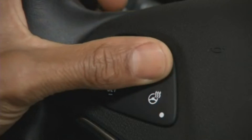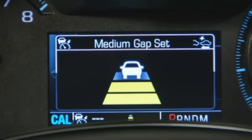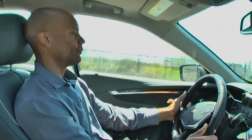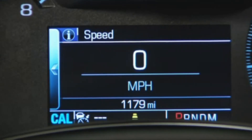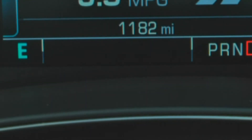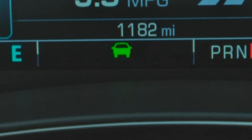Press the Gap button once for a far gap setting, twice for medium, or three times for a near setting. The selected gap setting will then show briefly on the instrument cluster. When the adaptive cruise control is first turned on, a white indicator light will come on, and the indicator display on the instrument cluster will turn green to let you know the system is active. If a vehicle is detected ahead, this symbol will appear on the Driver Information Center screen.